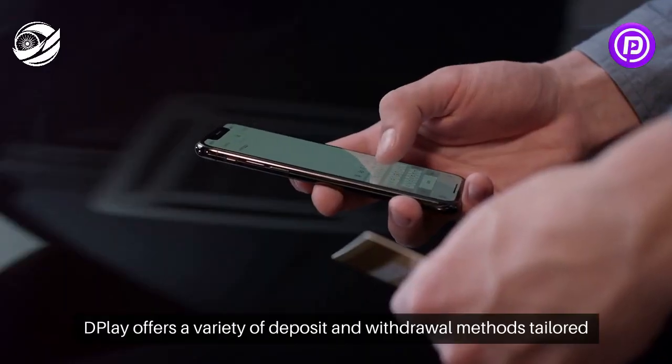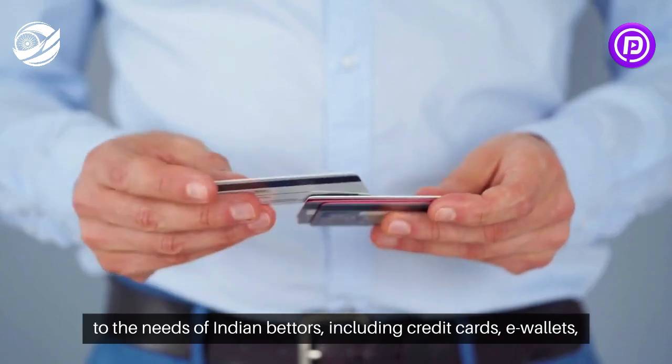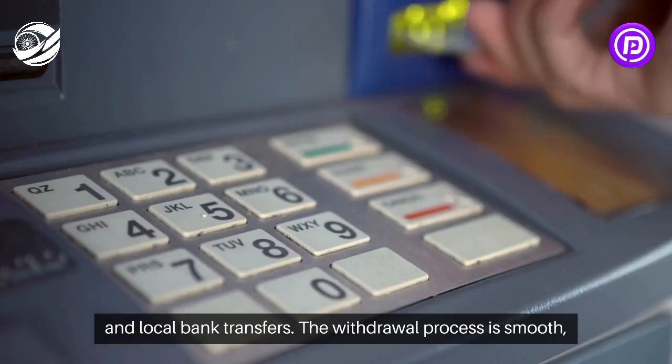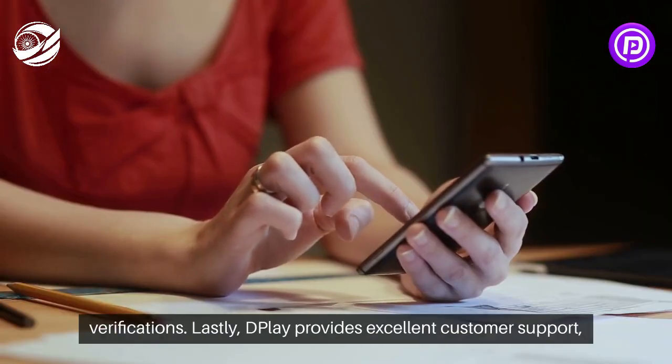Dplay offers a variety of deposit and withdrawal methods tailored to the needs of Indian bettors, including credit cards, e-wallets, and local bank transfers. The withdrawal process is smooth, provided users have completed the necessary account verifications.